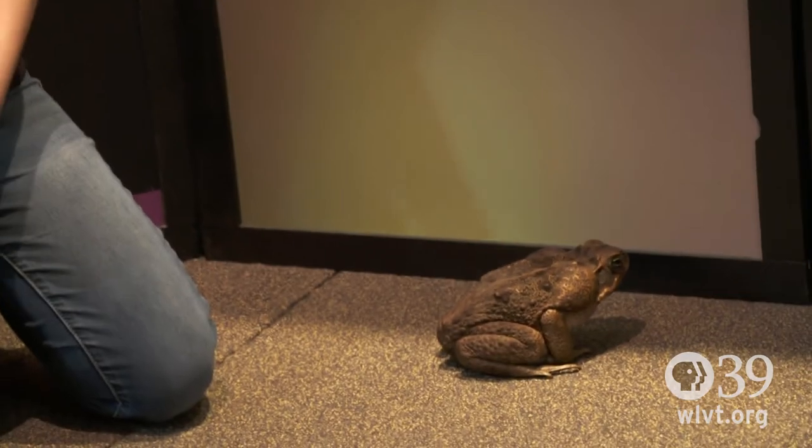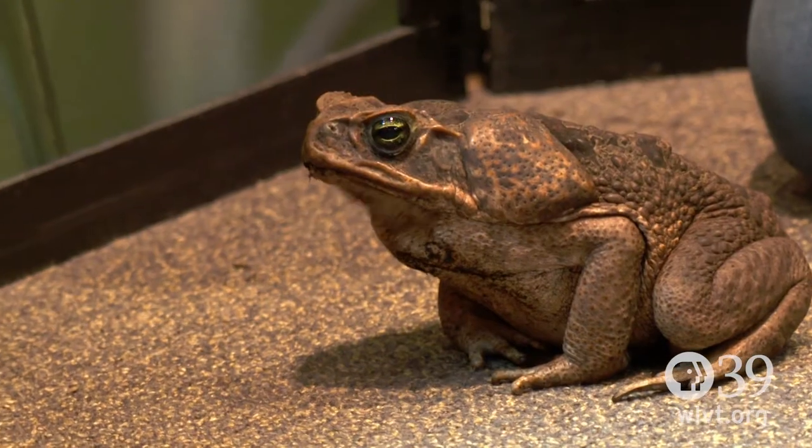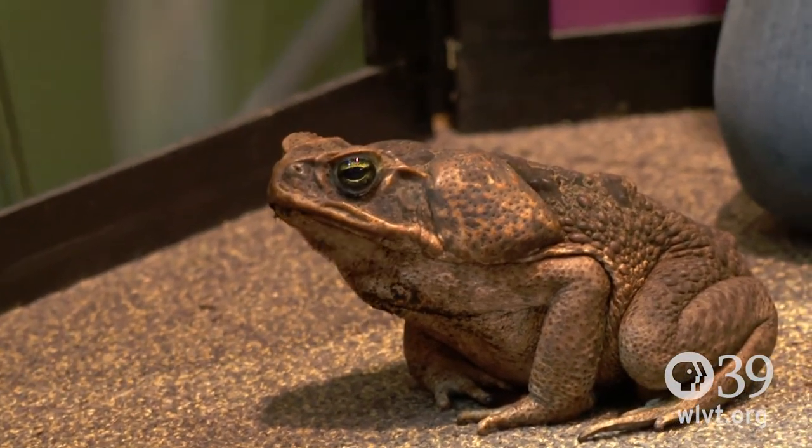This here is a cane toad. This is one of the most poisonous toads in the world. She has poison in these glands and also in other places on her skin, so that makes a really nasty snack if anything tries to eat her.